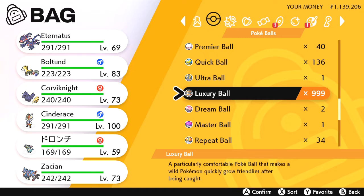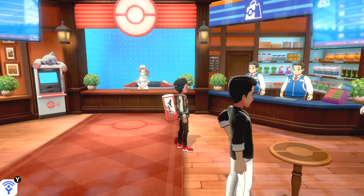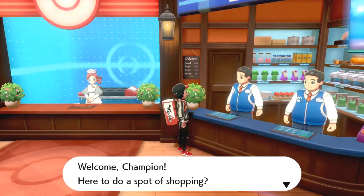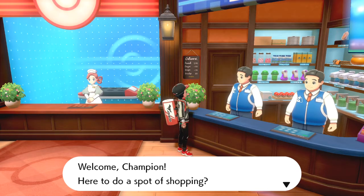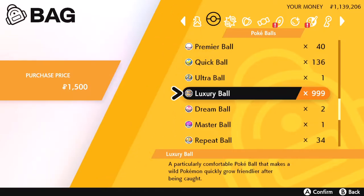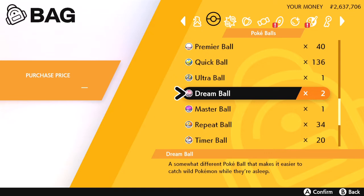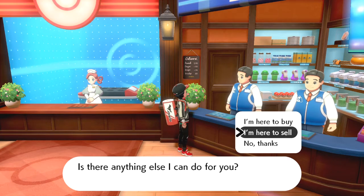The reason I have 999 Luxury Balls is that they can be bought at Pokémon Centers for 3,000 Pokédollars and then sold back. When you go to the Wild Area and buy Luxury Balls with Watts cheaply, then sell them at the Pokémon Center, you're converting cheap Watts into Pokédollars. I sold 999 Luxury Balls and look at how much money I got — my money literally doubled. I love it.